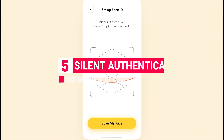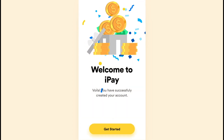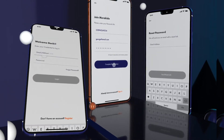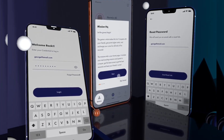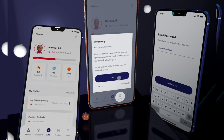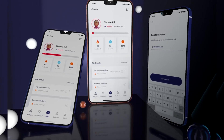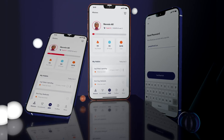Trend 5: Silent Authentication. Password fatigue is real, and Silent Authentication is here to fix it. By using biometric and behavioral data, Silent Authentication verifies users in the background so they can interact without interruption. Imagine a login that recognizes you by your typing pattern or device movements — secure, fast, and totally in sync with how people expect user experiences to feel in 2025. With Silent Authentication, users don't need to actively authenticate; they are simply recognized as themselves.